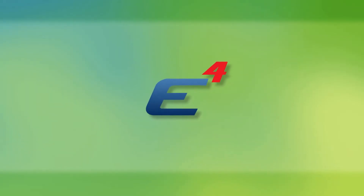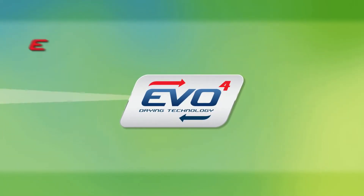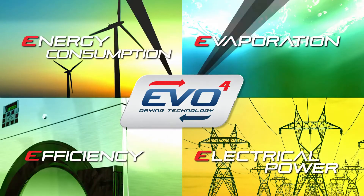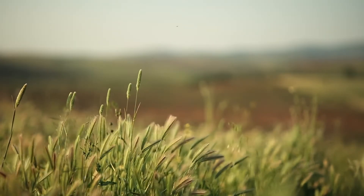All ongoing savings then help to directly increase your business profits. The four E's in the EVO4 drying technology concept stand for energy consumption, evaporation, electrical power, and efficiency. This is how smart people do it — ones who care about the environment. Primus cares about the future.